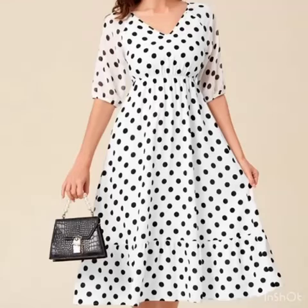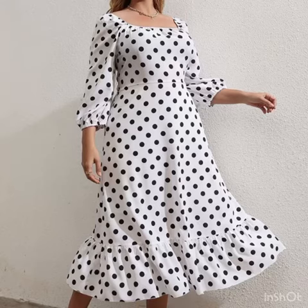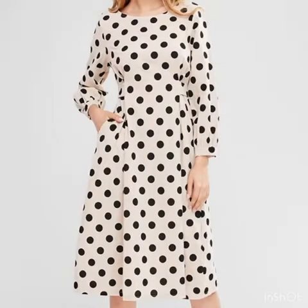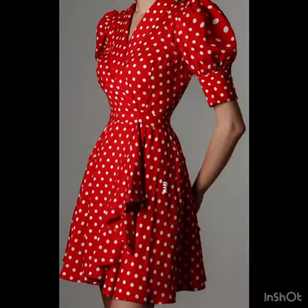Hello everyone, welcome back to my YouTube channel. Back again with an outstanding collection of polka dot print dress design ideas. In this video you will find skidoo dresses and midi dresses with polka dot print, plus size dresses and slim fit dresses as well.